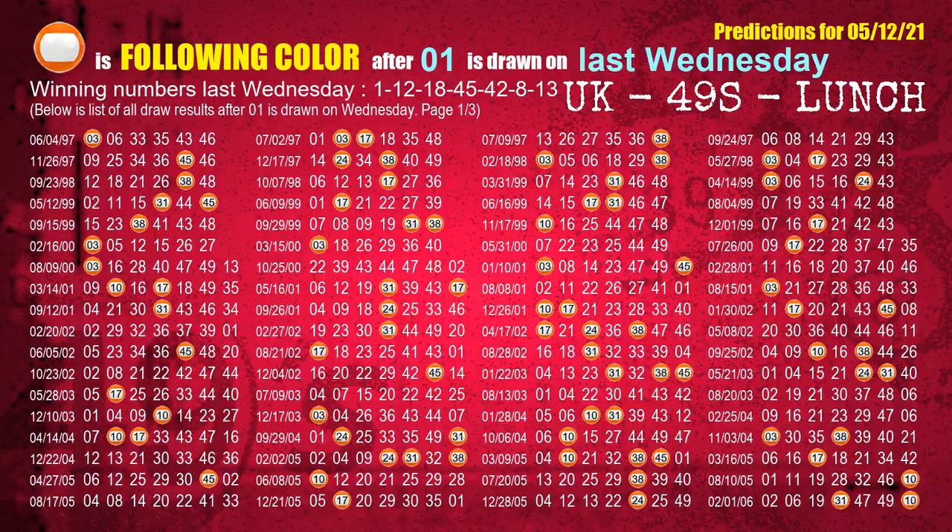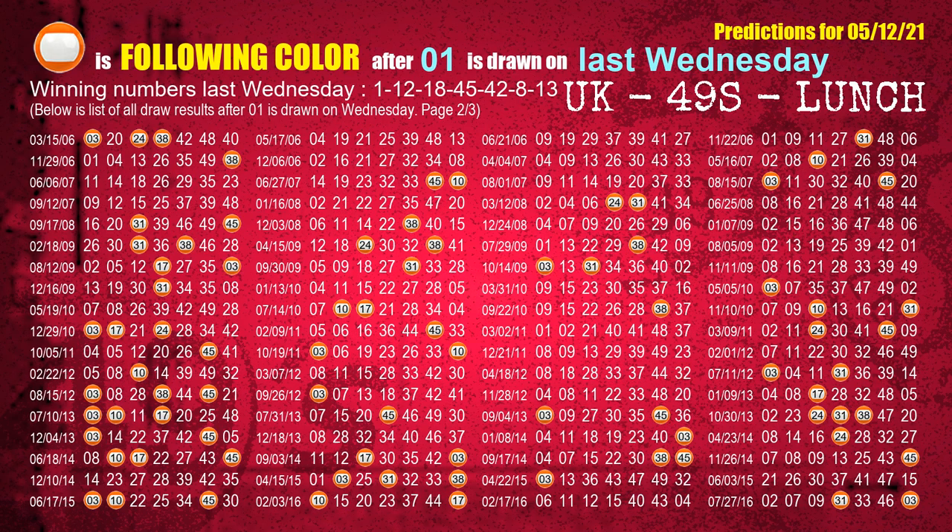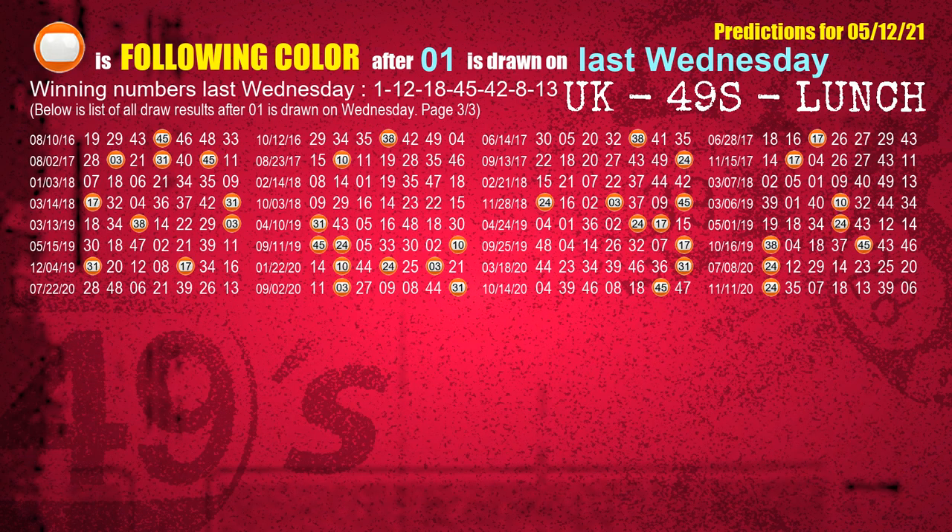Just like the following ones analysis, we can find out next week's following ball colors through the result of the same day last week. The first winning number last Wednesday is 01. We list all draw results which are one week after a Wednesday draw with 01 as a winning number. The most frequently following color is orange when 01 is the winning number on last Wednesday. We highlight the color orange with a color ball image for you.